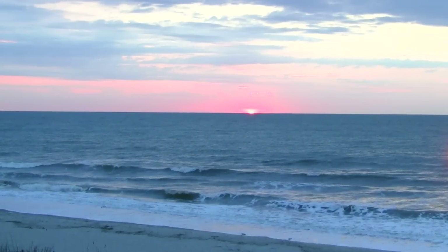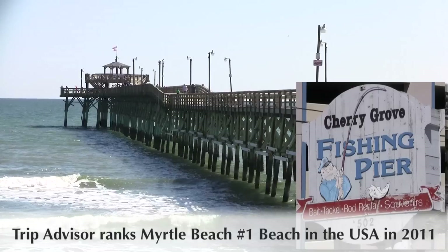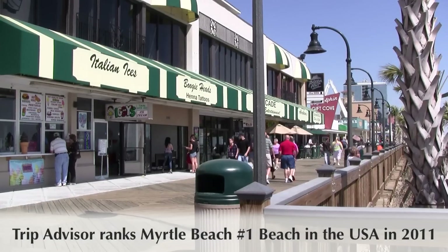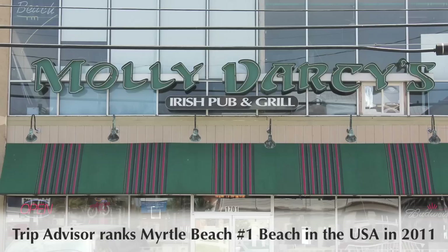And that's not all — Crescent Shores is a great location in a quiet Crescent Beach section of North Myrtle Beach, close to many great attractions and within walking distance to the Bargain Beach Shop, the Cabana Convenience Store, and Molly Darcy's Irish Restaurant and Bar.